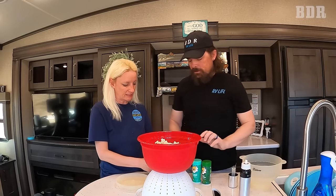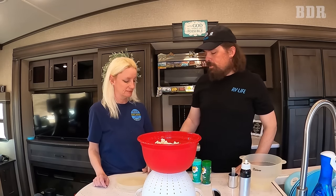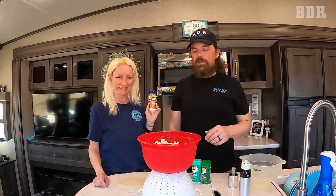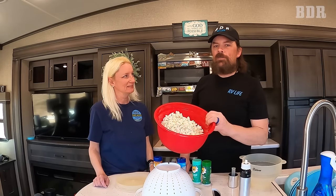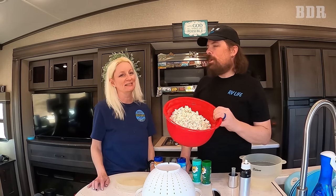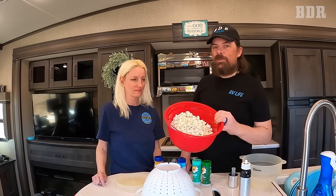We use Kernel Seasons seasonings — you can find them in our Amazon store or at your local Walmart. They come in individual packs or a big variety pack on Amazon. They have savory flavors like nacho cheddar and sweet options like kettle corn and caramel. You can add as much or as little as you want, making it very healthy or very flavorful. We've had this popcorn maker since before we even started full-time RVing — it was one of our top priorities.